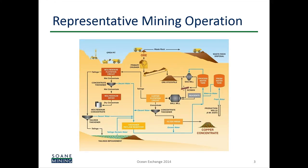So first, a representative mining operation. In the top left, rock is dug out of a pit. The good stuff — the product — has to be separated from the bad stuff, the waste rock and clay. Typically, that material is crushed into small pieces, water is added to it to become a slurry, the product is separated from the waste, and then the waste material is stored in what is called a tailings pond.